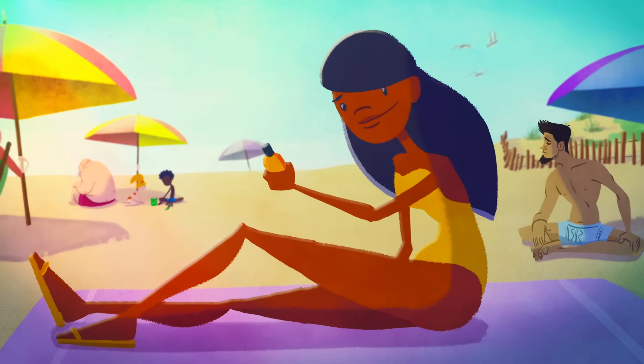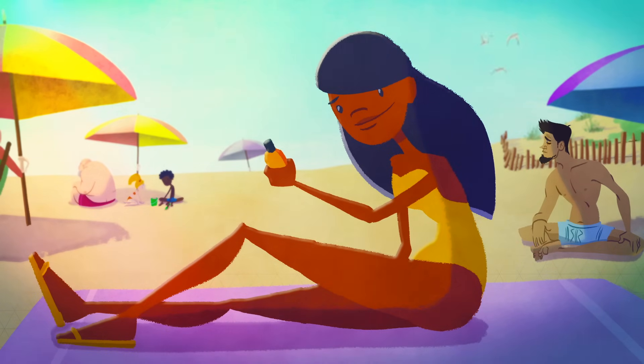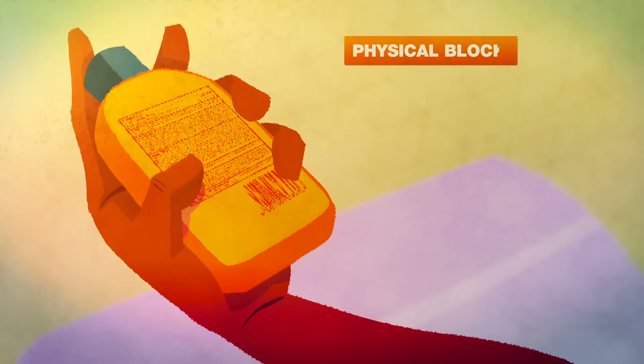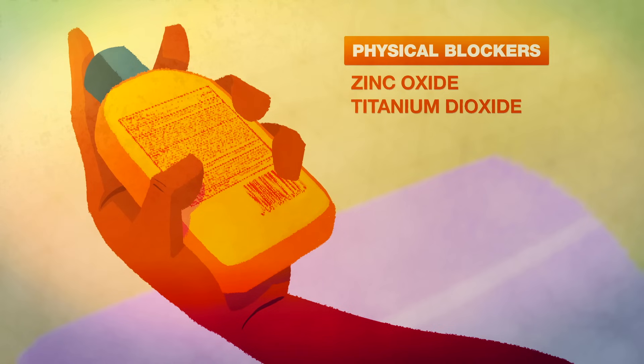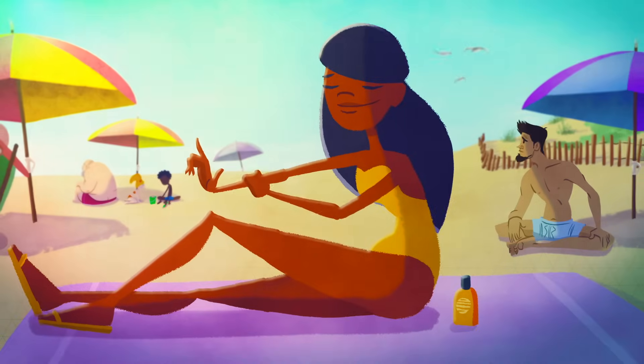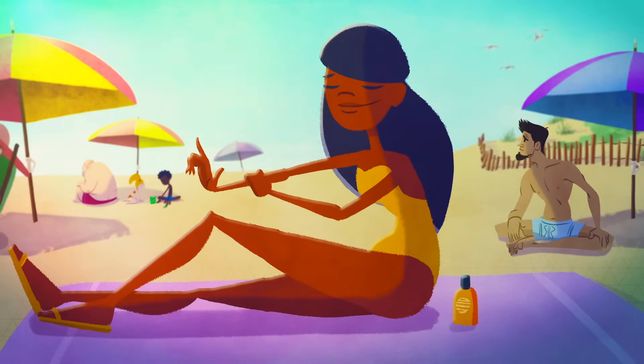So, you're now ready to make an informed choice when picking out your next sunscreen. SPF is clearly labeled on the front. On the back, under active ingredients, you can find whether zinc oxide, titanium dioxide, and those coral-harming components are present. Taking a bit more time to check can be well worth it, for both you and the environment.